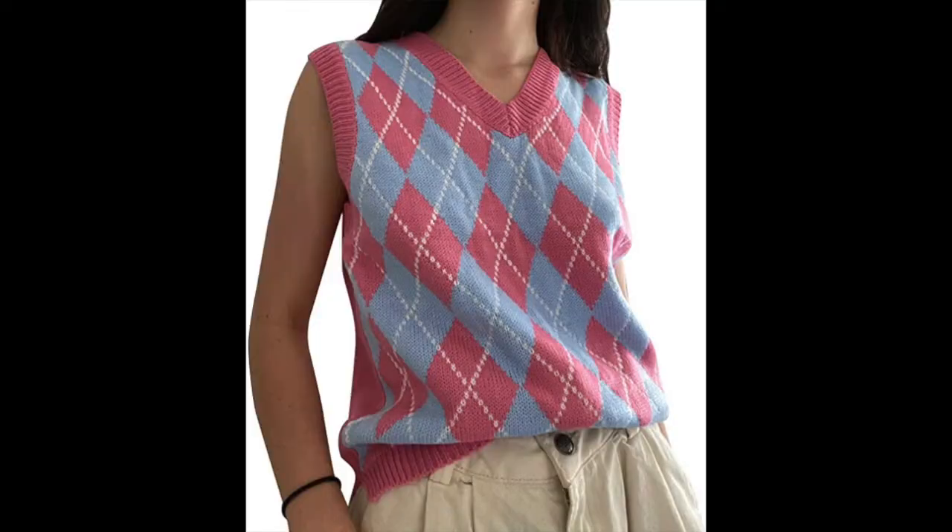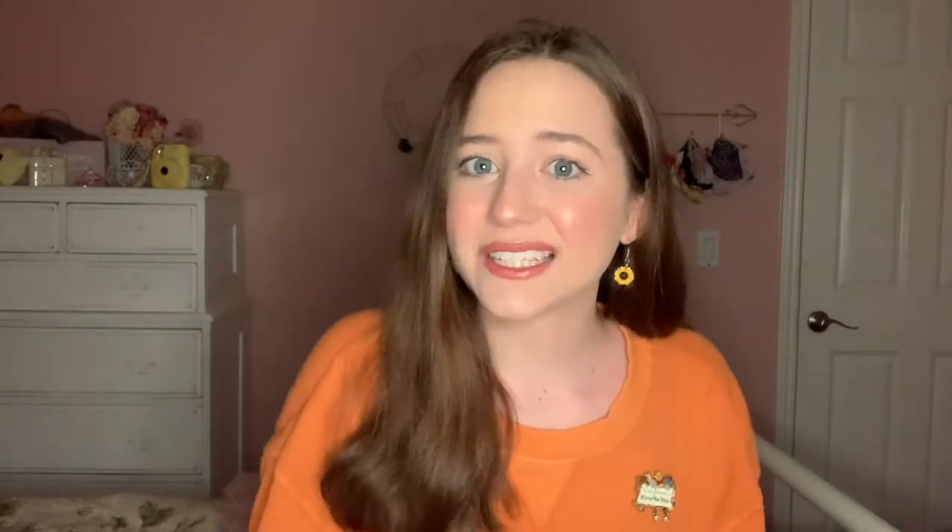Next, I'm asking for two items that go together — two different sweater vests. The first is this pink and blue checkered sweater vest, which I just think is so cute, and I also asked for this black sweater vest. They're very different, but that's why I asked for both of them.